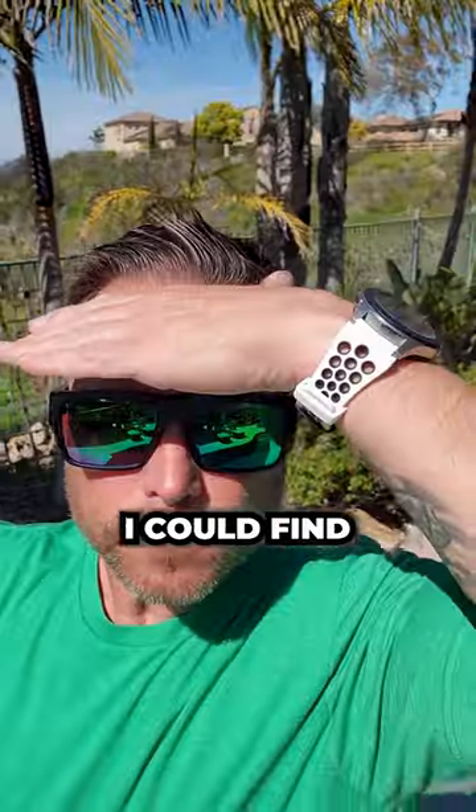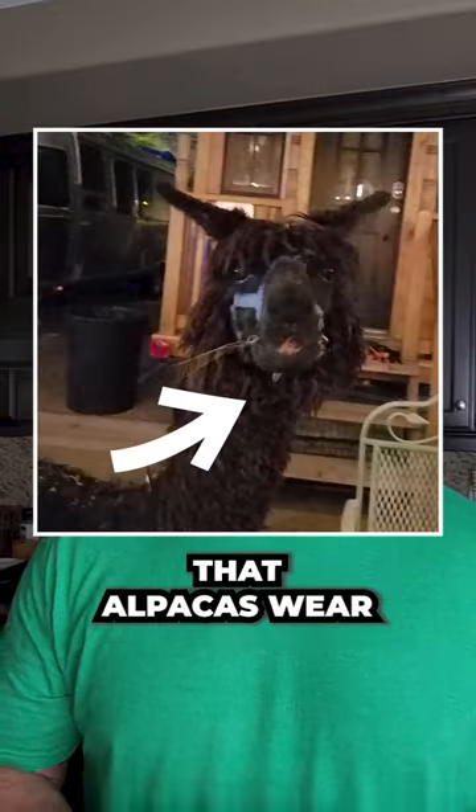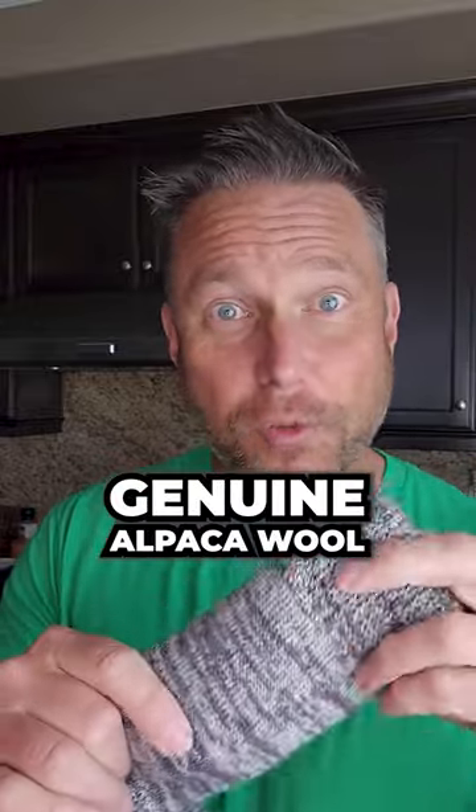So I went looking for the best socks I could find and this is what I found. Alpaca socks — my comfy alpaca wear socks. No, these aren't little socks that alpacas wear, but that would be cool. These are socks made out of genuine alpaca wool.